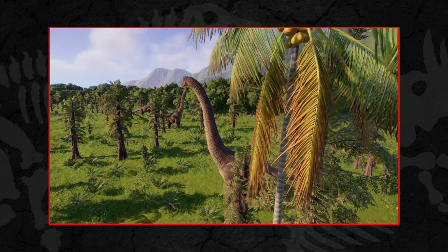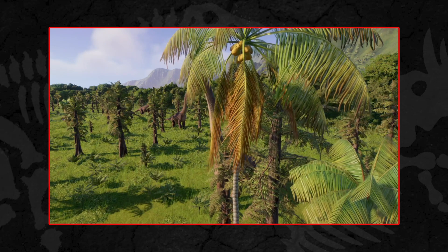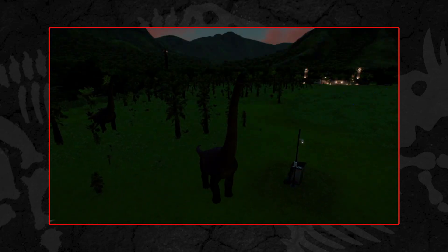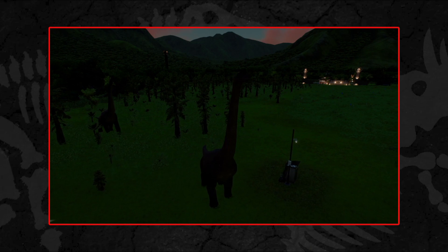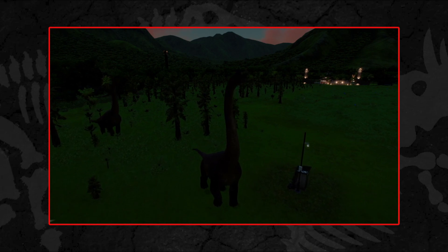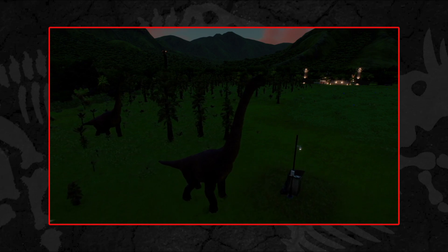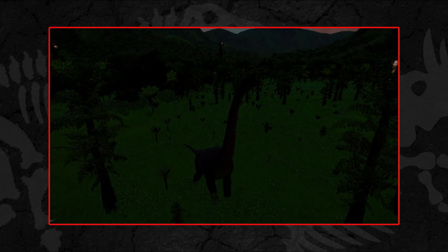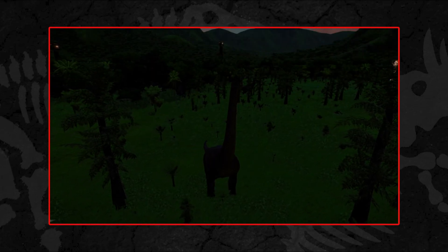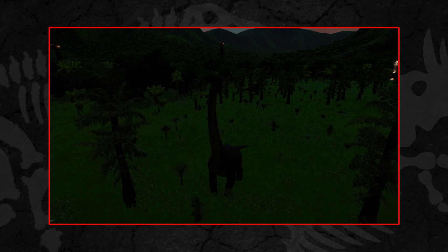However, when Elmer Riggs formally erected the Brachiosaurus genus in 1903, he had a humerus and a femur, and based on the size of these immense bones, Riggs speculated that he had discovered the largest land animal that ever lived. The upper arm bone, the humerus, measures 216 centimetres in length, and it is still the biggest humerus known from the Jurassic.